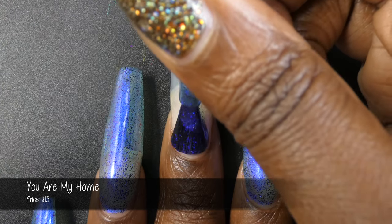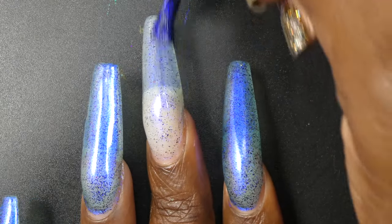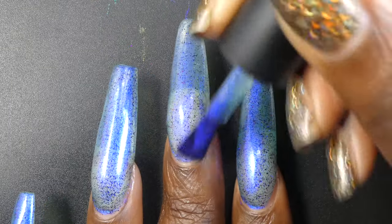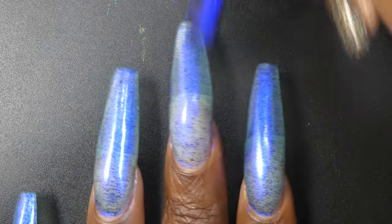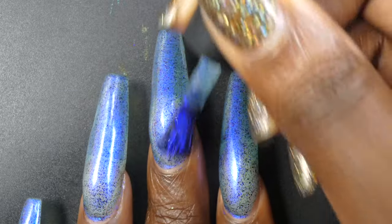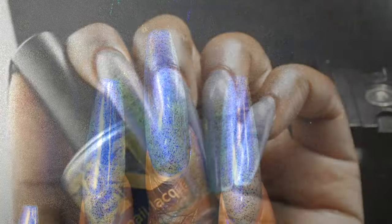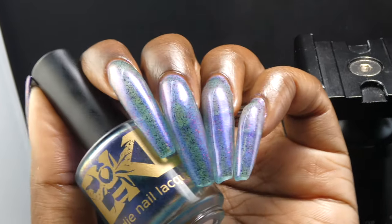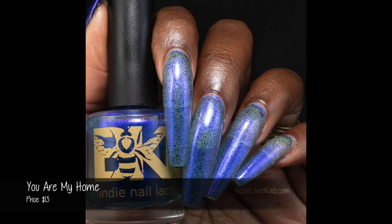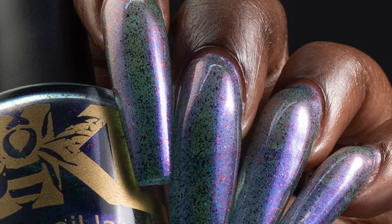Next up we have You Are My Home, described as a cobalt blue pastel multichrome that shifts to sapphire and purple with a scattering of black to red multichrome flakies, priced at $13. This one also had a great formula. It was the least in-your-face color-shifty, and I wouldn't really call this one a pastel. Even though it wasn't super color-shifty like the others, it was still very impressive — I was seeing various tones of blues to sapphires, jewel-toned blues and purples. The color shifts in the flakies show more easily here because your eyes aren't as distracted by the base color. I also swatched this in one coat over a black cream and it was so pretty. Nothing in here will dry down textured or be overly difficult to remove.